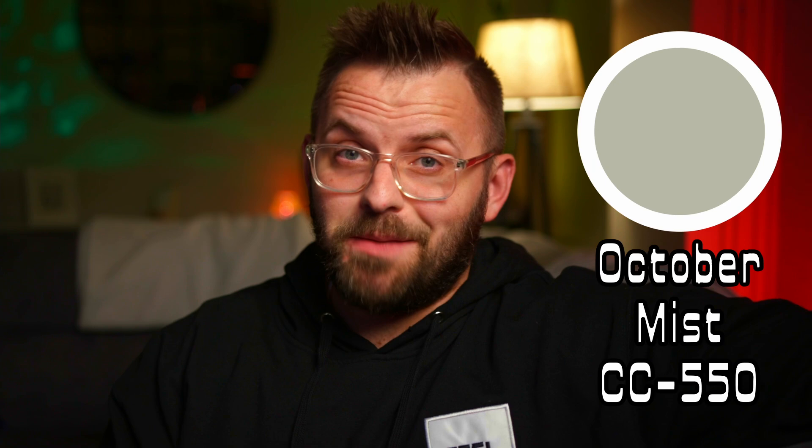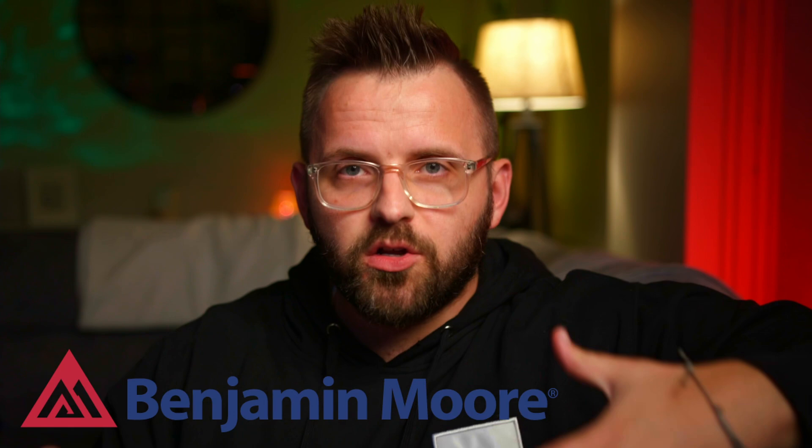October Mist not only has two different color codes that mean the exact same thing, but it was also announced as the Benjamin Moore color of the year for 2022. This means that the company feels that interior design is moving towards a world that involves these sorts of colors, AKA Grenage.